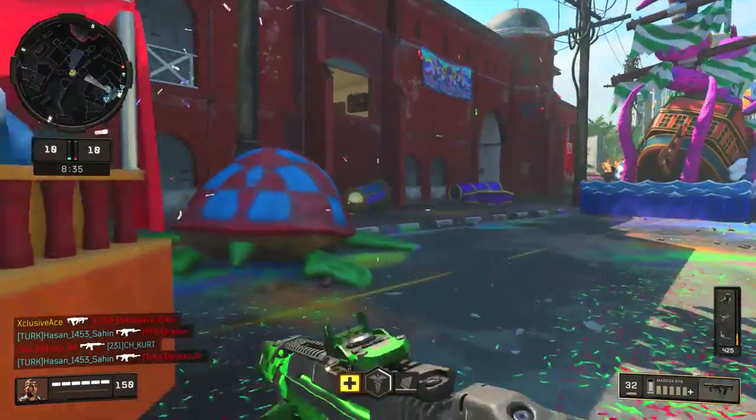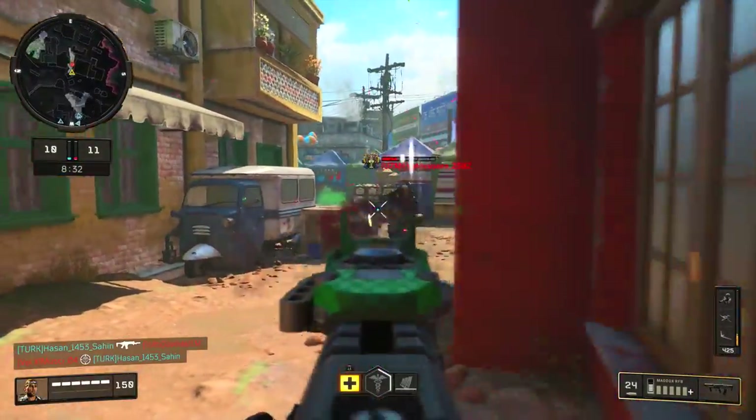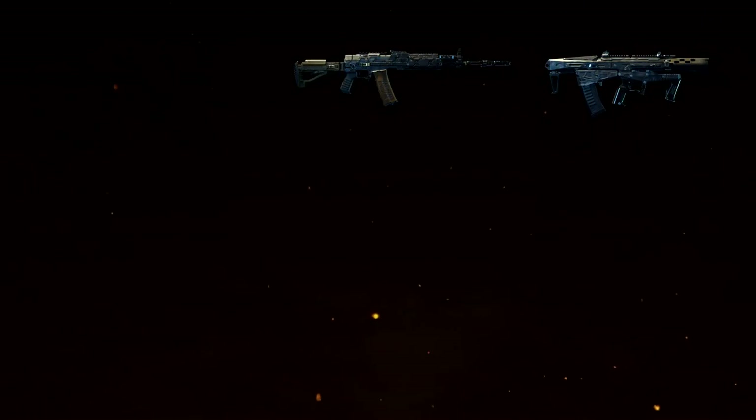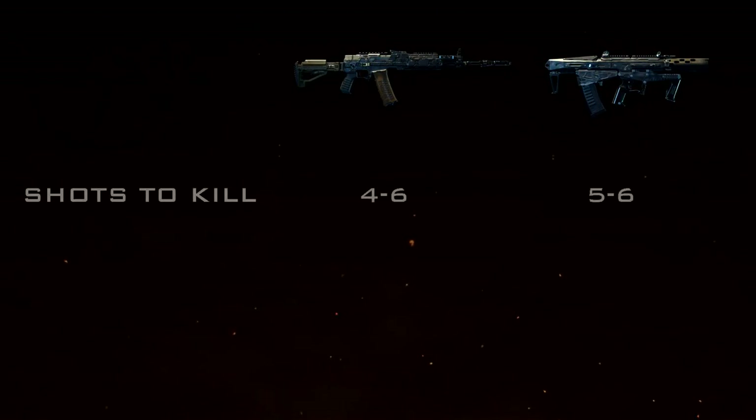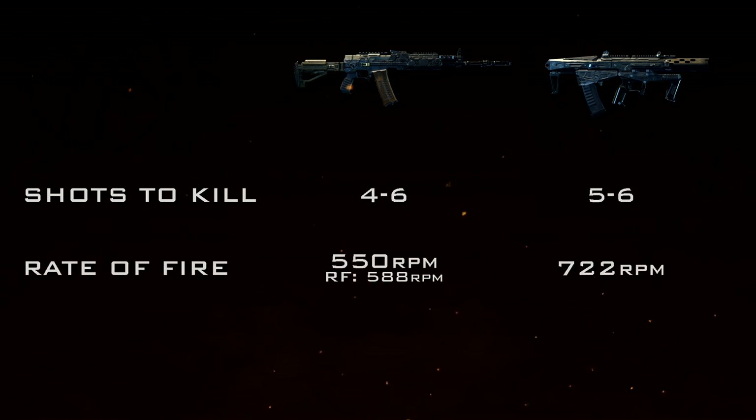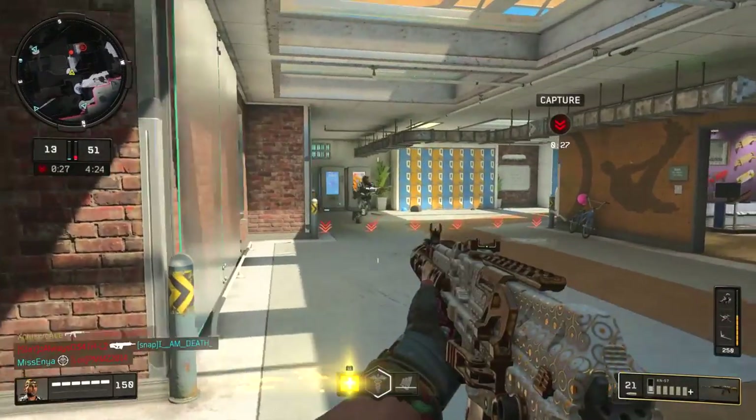But when you start looking at the ranges and the actual time-to-kill values, these guns are actually very close to each other. Starting off with shots to kill: the KN57 will kill in four to six shots whereas the Maddox is a five to six shot kill. This doesn't really mean much though until we look at rate of fire — the KN has a significantly slower rate of fire at 550 rounds per minute whereas the Maddox is 722 rounds per minute.